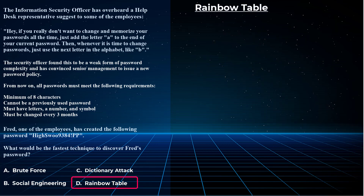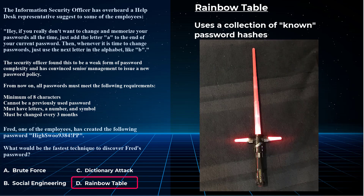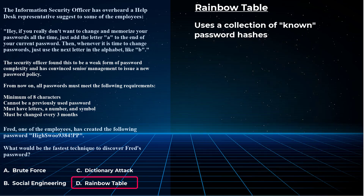Let's look at choice D — rainbow tables. A dictionary attack and rainbow tables may seem similar, but there is a big difference. With brute force, we are trying to figure out every combination of letters, numbers, and symbols to find the exact password.